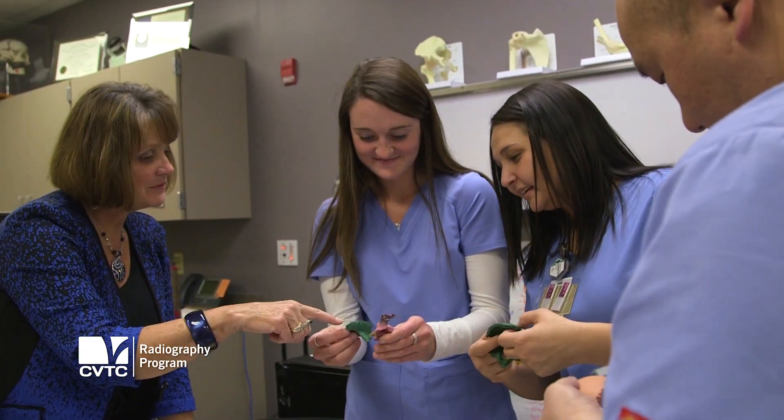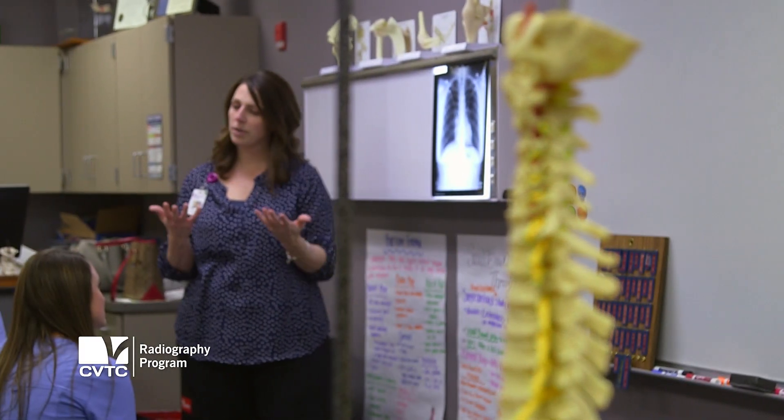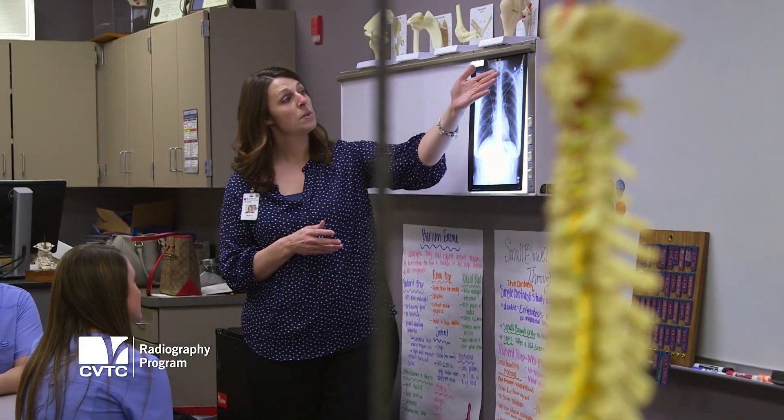The professors here are really, really good. They give you a full knowledge of what you're going to do before they send you out. At the end, you'll become comfortable with everything that you do.